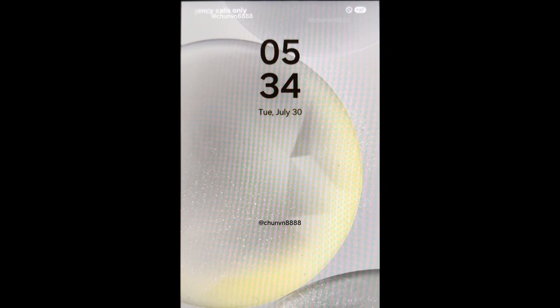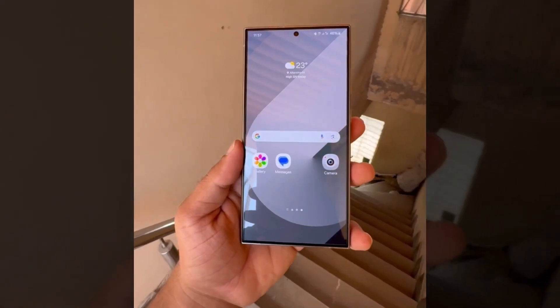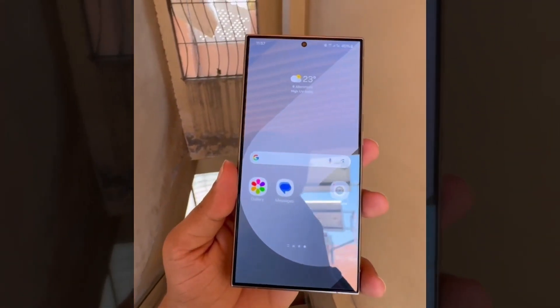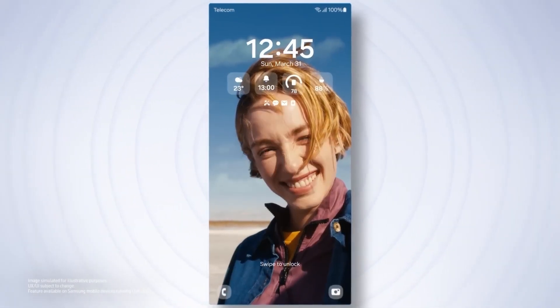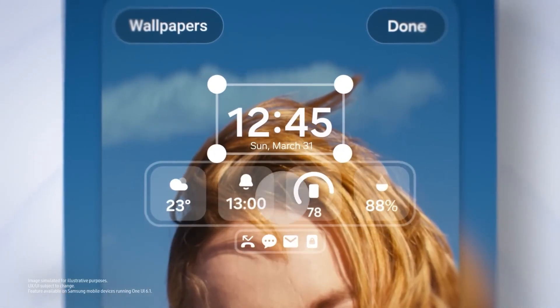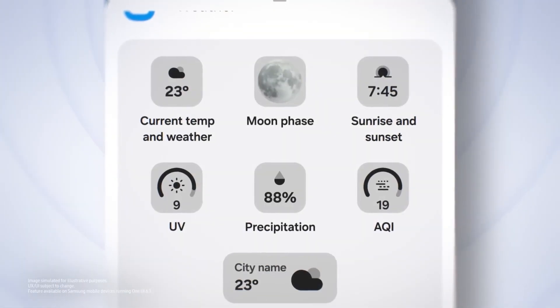All the changes in One UI 7.0 will be available for beta testing later this year. The beta program was initially rumored to launch on July 29, but it has been delayed, likely because Samsung has yet to roll out One UI 6.1 to existing devices, following its debut on the Galaxy Z Fold 6 and Flip 6.